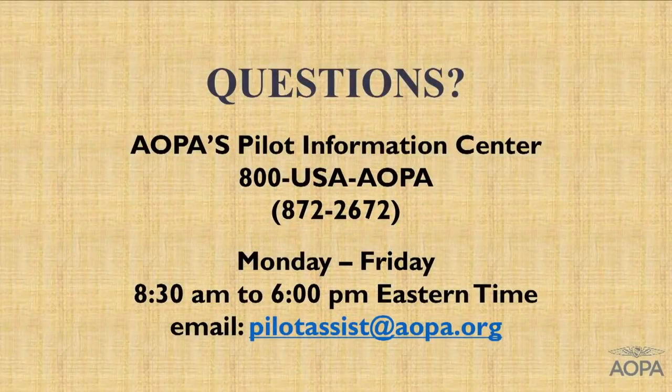I've tried to address the most common questions I get from members when discussing multi-member LLCs at the Legal Services Plan. But you may have your own individual questions. If you do, the Pilot Information Center can get you referred out to local counsel or local tax counsel. If you're a member of the Legal Services Plan, we're glad to field your calls and answer your questions — purchase and sale of an aircraft is a covered matter under the Legal Services Plan. It's been a pleasure to address you tonight. Again, Ray Speciale — my pleasure to present this to you this evening. Have a good night.